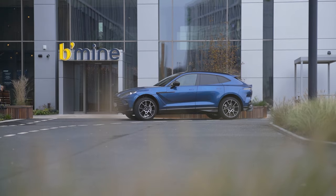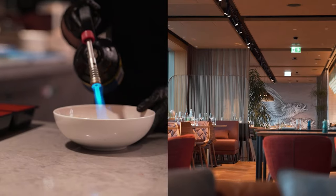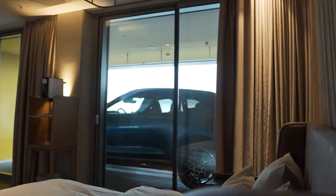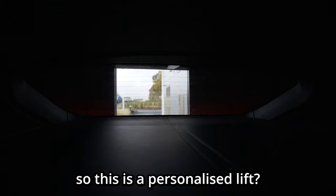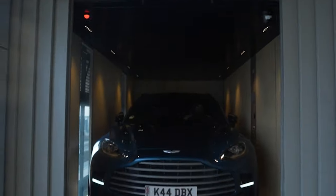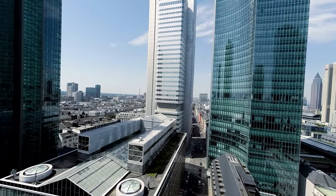This video was possible thanks to Be Mine Hotels, who let us stay there over the course of the trip. It's very special because not only is it located right next to the airport with an incredible lobby and restaurant, but it has a car elevator so you can take your car to the floor you're staying on. Seriously, you can sleep next to your car. They have a personalized lift — the only people that can use it. So if you're ever staying in Frankfurt, check them out below.